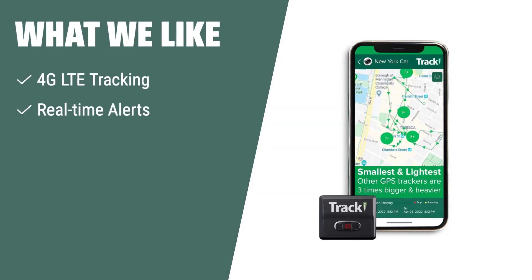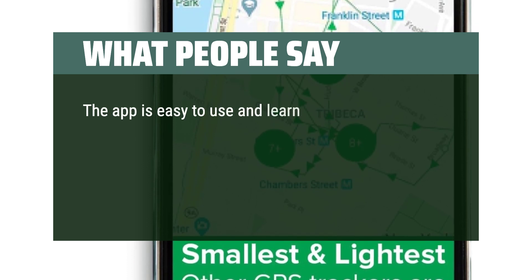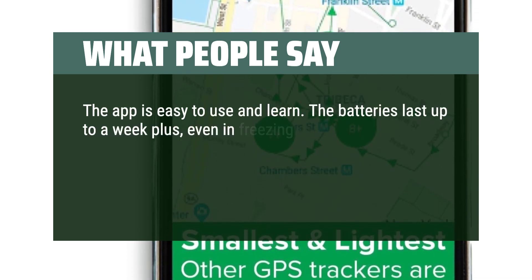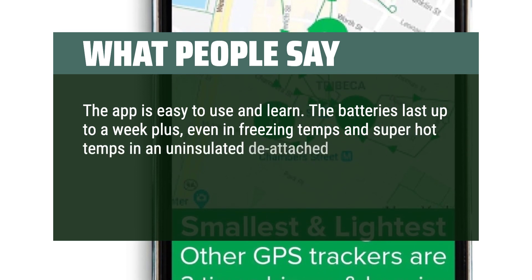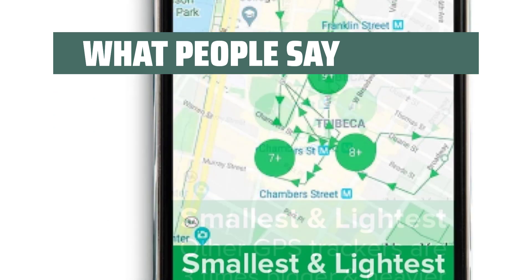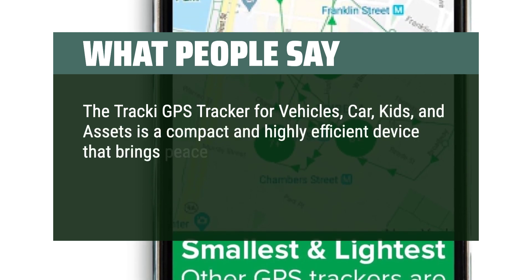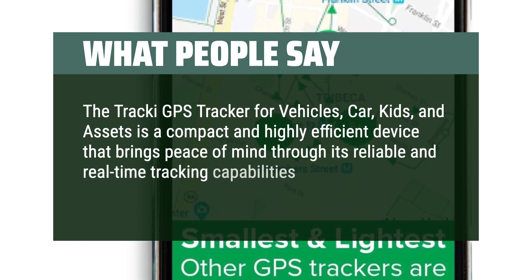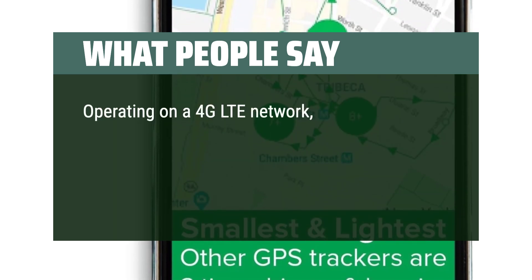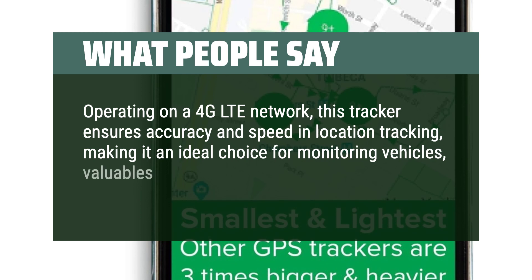What we like: If you're looking for a versatile GPS tracker that can track vehicles, kids, pets, and more with real-time alerts and 4G LTE tracking, you should consider this one. What people say: The app is easy to use and learn. The batteries last up to a week or more, even in freezing and super hot temps in an uninsulated detached garage. The magnets are super strong and the trackers blend in and are stealthy looking. The Tracky GPS tracker is a compact and highly efficient device operating on a 4G LTE network, ensuring accuracy and speed in location tracking, making it an ideal choice for monitoring vehicles, valuables, and even loved ones.